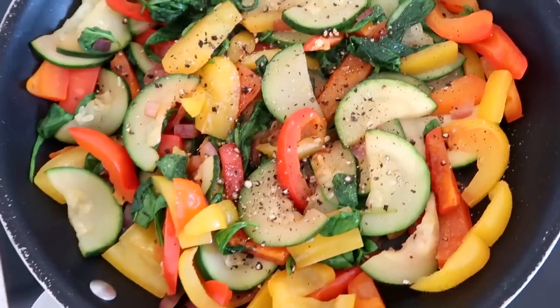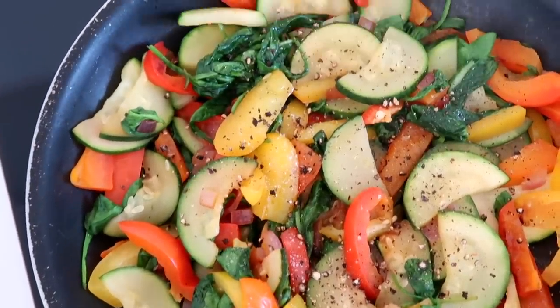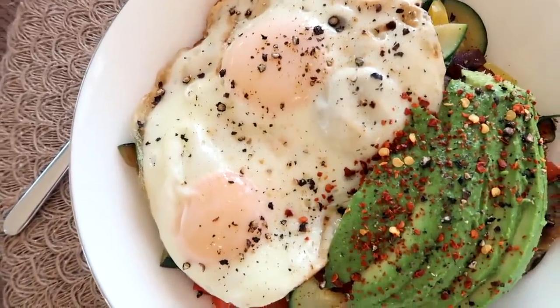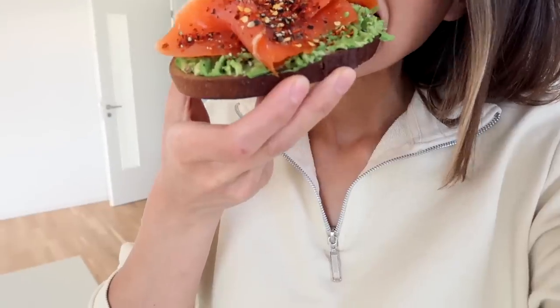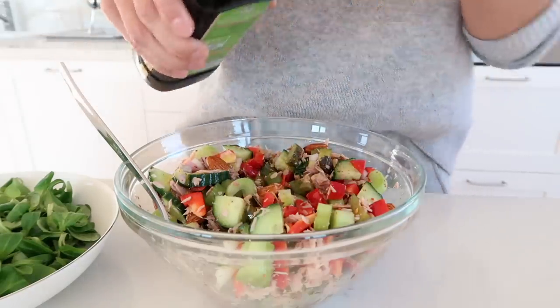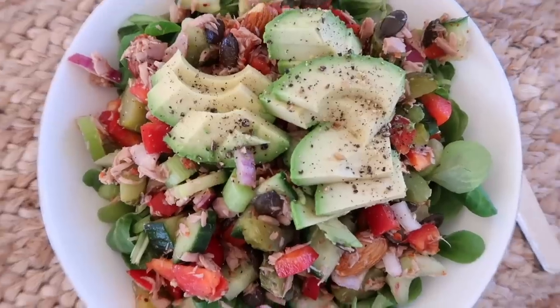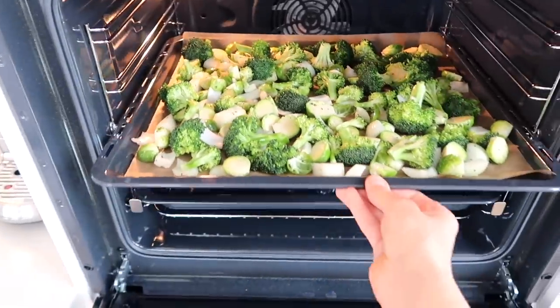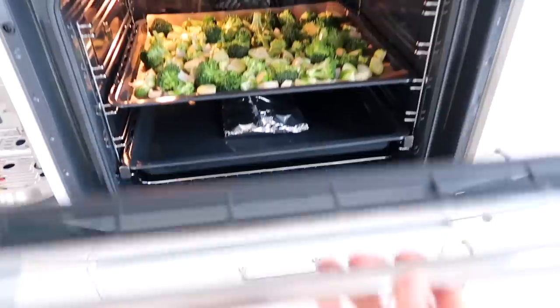A typical day of eating for me looks like some veggies and eggs for breakfast — for example red bell peppers, zucchini, and red onion with two eggs on top and about half an avocado. For lunch I'll do something like avocado toast with smoked salmon, or a tuna salad with avocado or nuts and seeds. For dinner I'll do a baked salmon with roasted veggies and brown rice or quinoa. I do sometimes eat organic chicken or turkey if I'm not feeling like salmon, because I eat a lot of salmon and sometimes it can get repetitive.